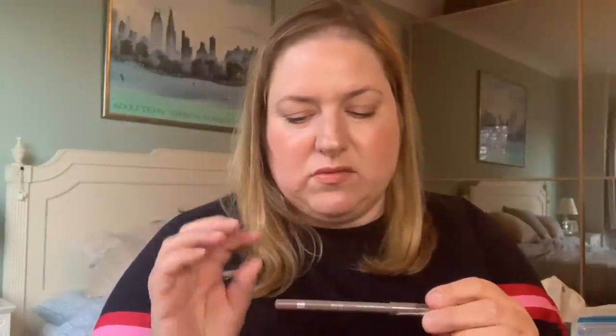My favorite — and really my only favorite — Rimmel product is from the Scandaleyes liner range. This color in particular: Taupe 004. I've never found anything spot-on as a taupe eyeliner from high-end or anywhere else. When you want a soft, girly makeup look and want to define your eyes without it looking dark, this is perfect. It doesn't budge, it's creamy, and it was about three pounds. This is my fifth or sixth one. It's so rare to find something really cheap that is really great.